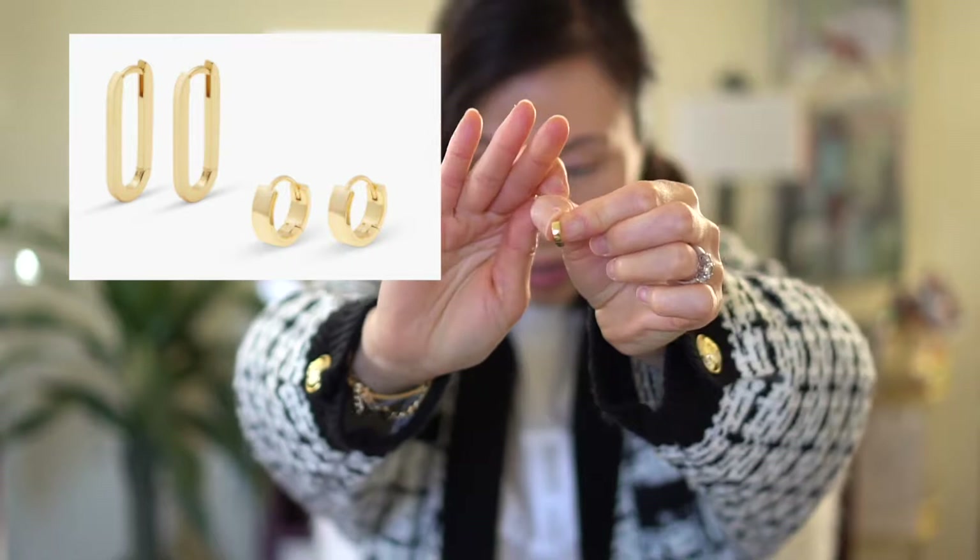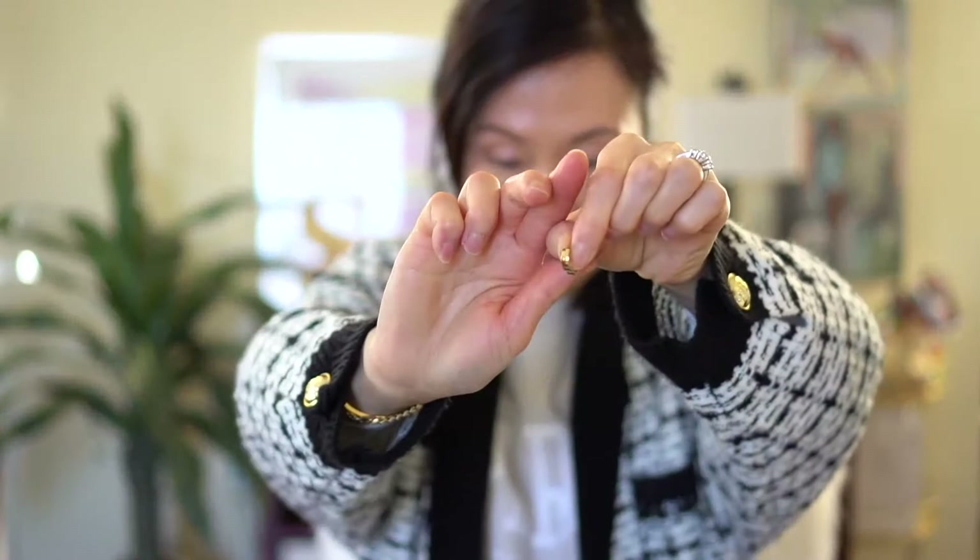The earrings I have right now came as a set and it included these smaller little hoops. I'll wear this in the back where my studs are and I think that makes a pretty combination as well. These are just simple gold-plated hoops.